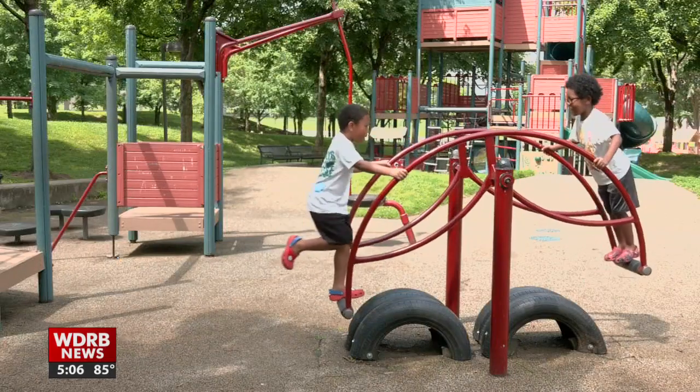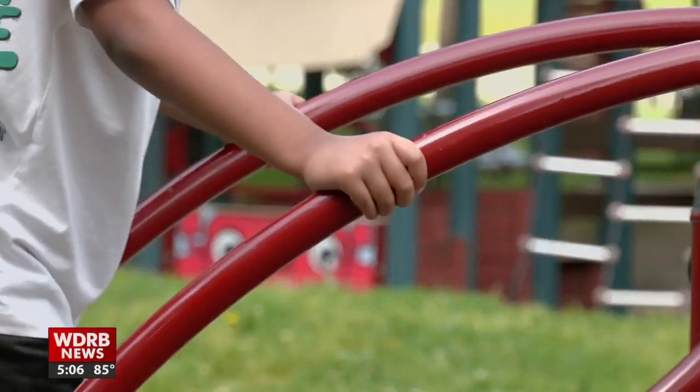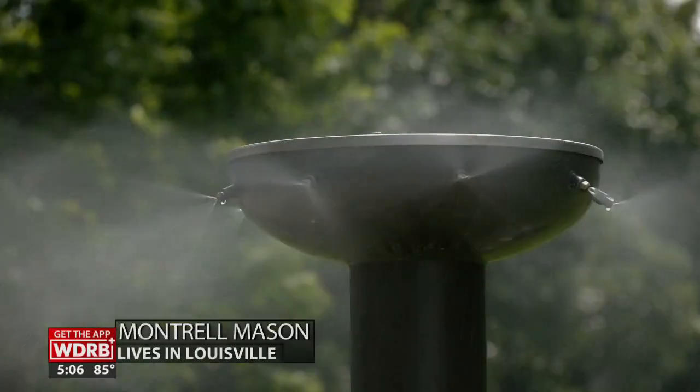Those out and about at Waterfront Park say they haven't noticed a big problem with mosquitoes so far this year. "I don't use bug spray. I stopped using that a long time ago. I don't think of mosquitoes during the day as much as in the evening time. I've never noticed anything with that problem."